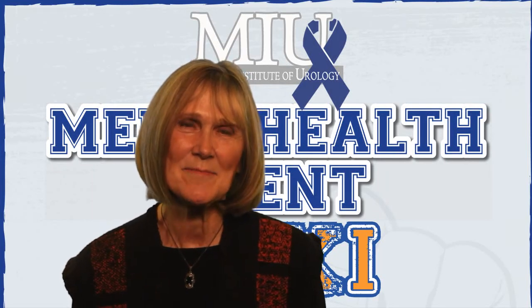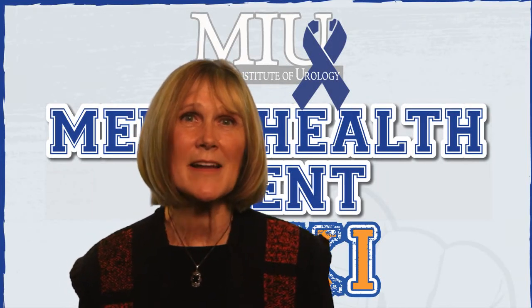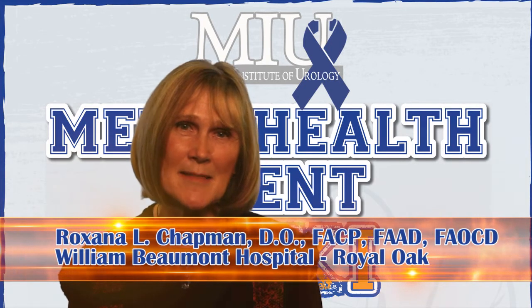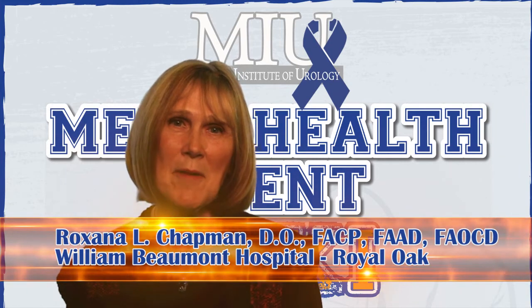Hello, welcome to today's event. What I'm going to be talking about is what everyone needs to know about skin cancer and how to prevent it. I'm Roxanna Chapman and I'm the Chief of Dermatology at William Beaumont Hospital.